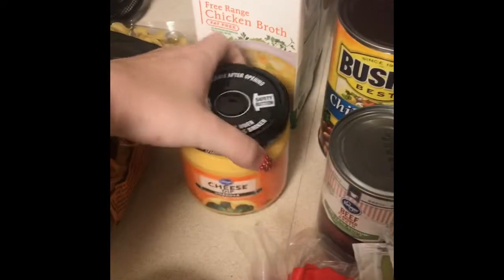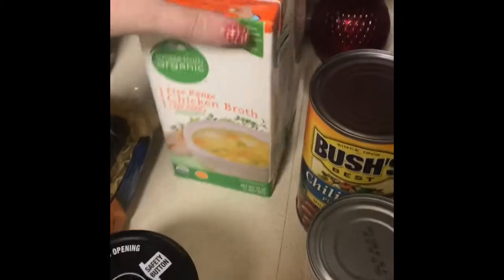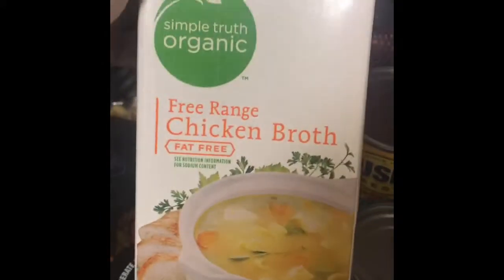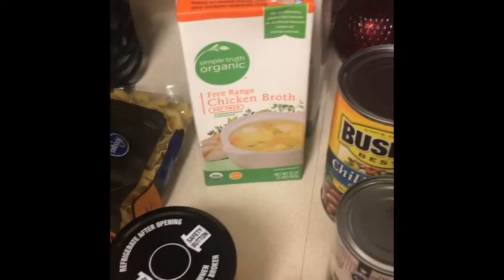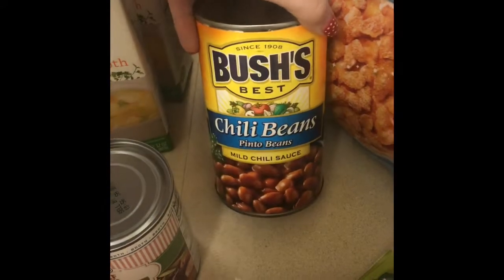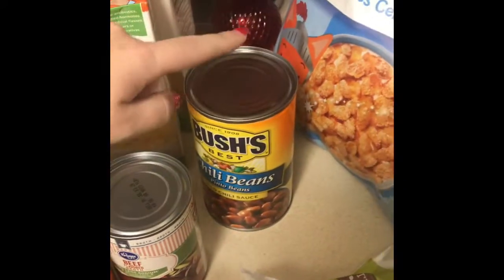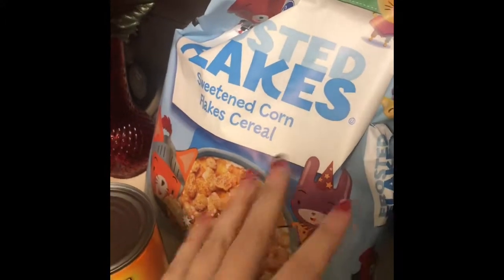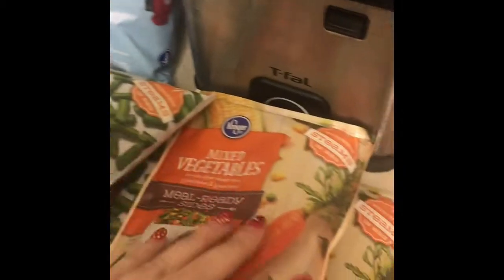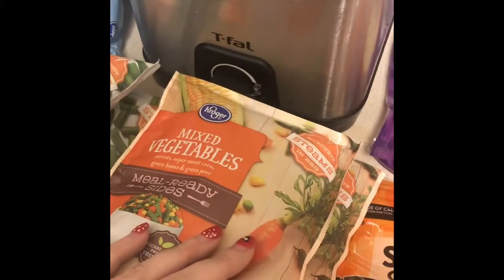I'll have to do that recipe for you guys in a video soon. I also got some cheese dip and two of these Simple Organic free range chicken broth — I'll get this brand if it's on sale, otherwise I get the Kroger brand, like I got the Kroger brand beef broth here. Then I got some Bush's chili beans — these are Charlie's favorite for his chili — some Frosted Flakes in the Kroger off-brand, two bags of frozen green beans, and two bags of mixed vegetables.